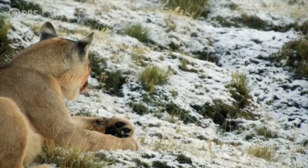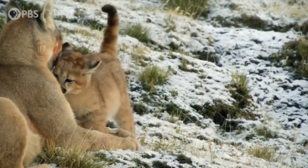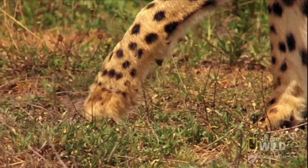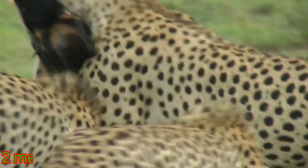Its bite force is 400 psi. They are found in South America. What's shocking is that pumas are all-rounder wildcats — they can live anywhere, including snow areas, deserts, Amazon jungles, and grasslands.